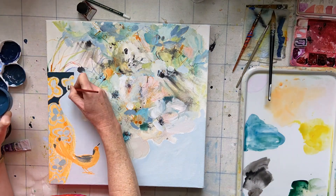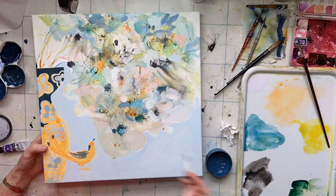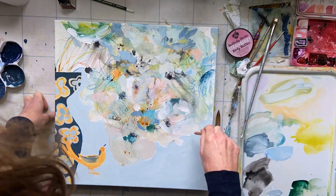At the moment I'm quite interested in exploring the use of pattern as a contrasting element in my paintings, and also using pattern and objects to explore and break compositional rules to create more interesting and dynamic compositions.